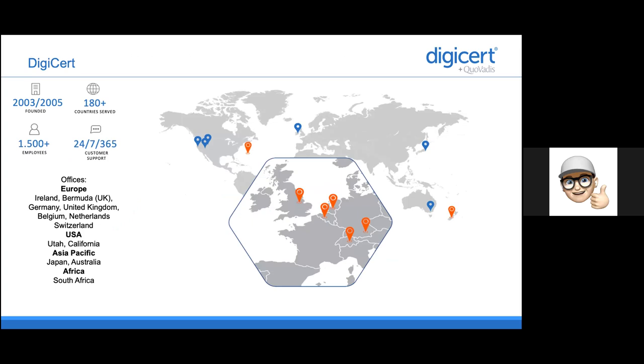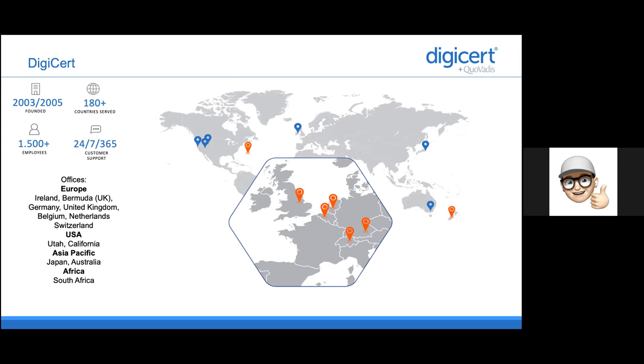If you look at the CSC goals, they map almost one-to-one on how DigiCert is organized. DigiCert is a global operating certificate authority, but we have local expertise in the different regions. We have more than 1,500 employees located all over the world, with offices in Europe, the USA, Asia Pacific and Africa. The goal is to act as a global supplier with local support and expertise, and this is also related to what the goal of CSC is.